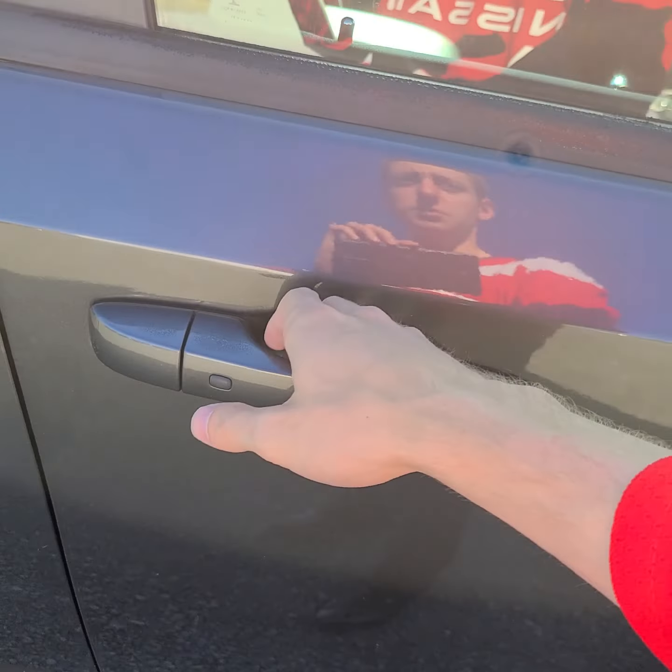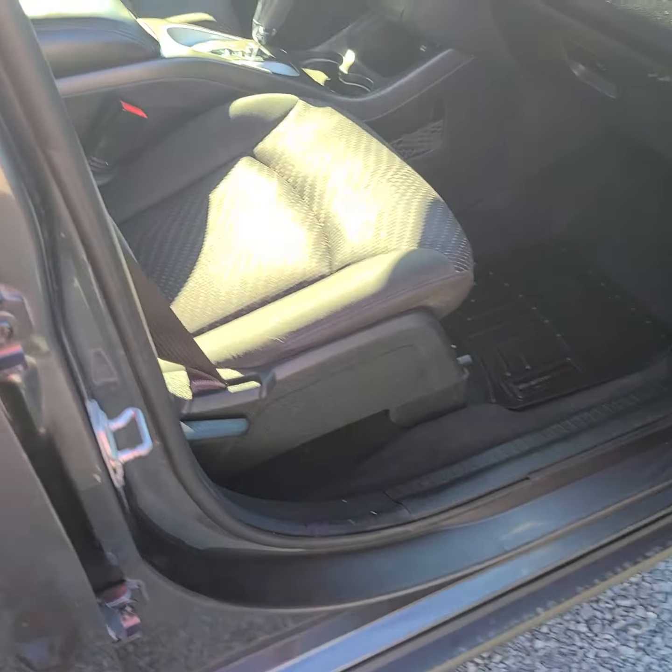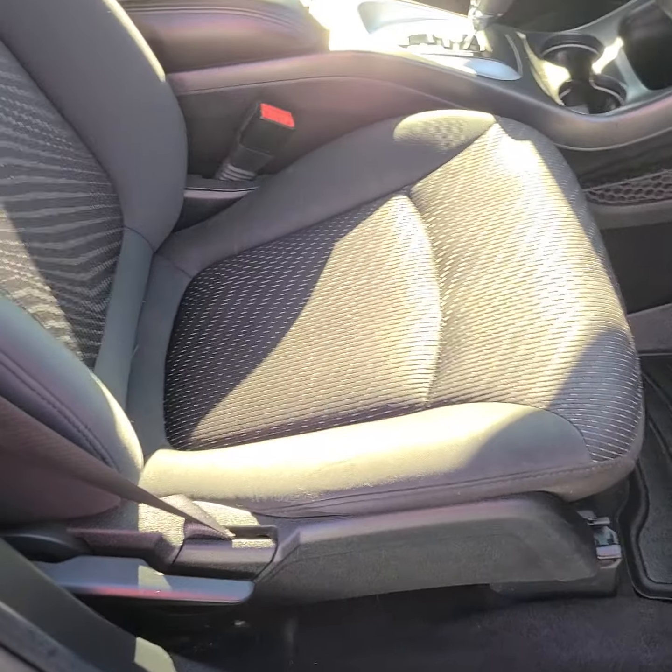For features, there's a button on the door handle you can use to lock and unlock the vehicle, and it's push button start so you never need to take your keys out of your pocket, which is nice.